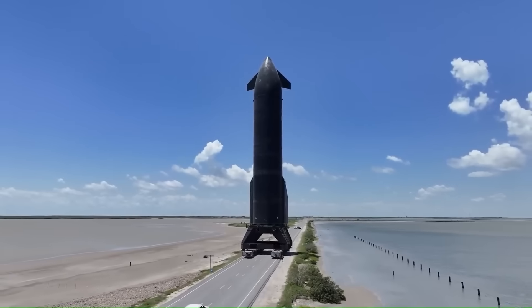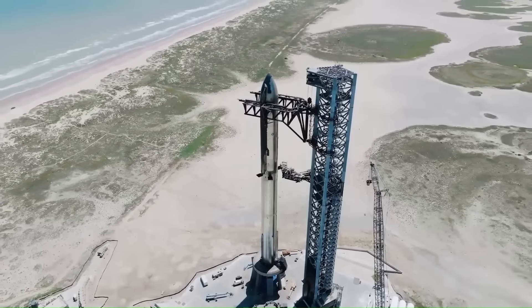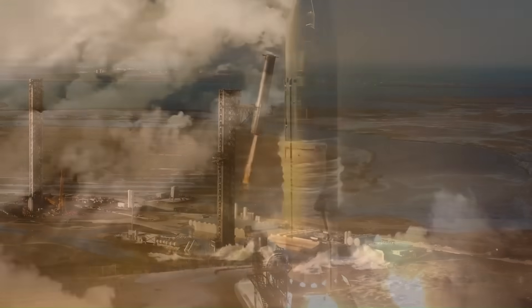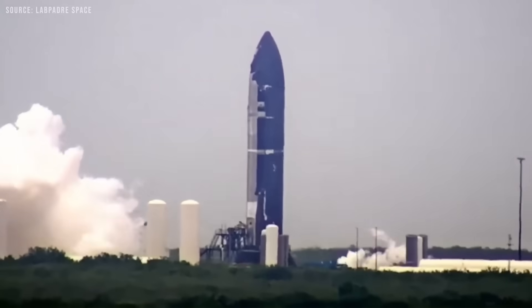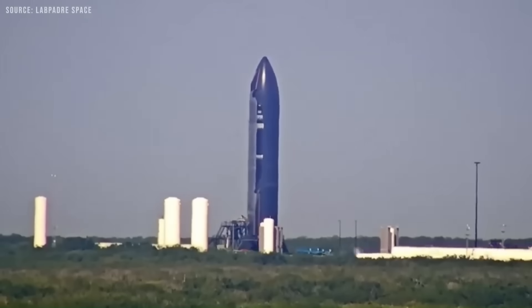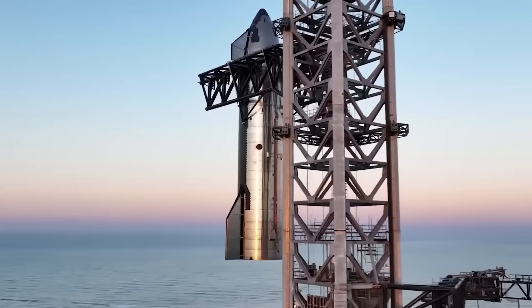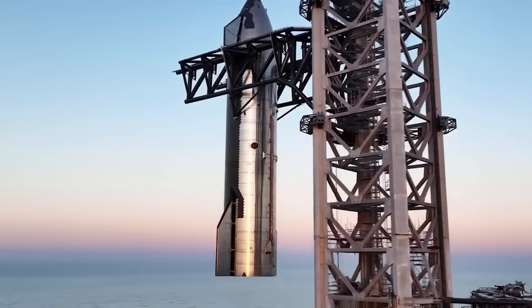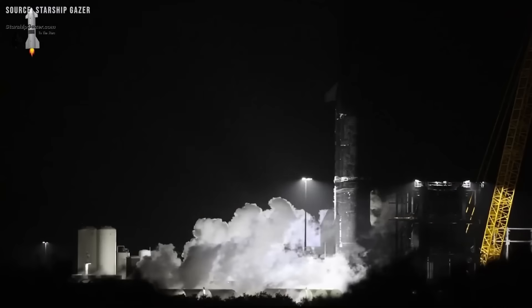The possibility of back-to-back monthly flights would show how far the program has come since setbacks earlier this year. After Ship 36's failure, many doubted SpaceX could recover so quickly. Now, with new hardware lined up and V3 upgrades entering the picture, the company has bounced back and also raised the bar. Achieving a new turnaround record between flights could set the stage for an even faster pace in 2026.